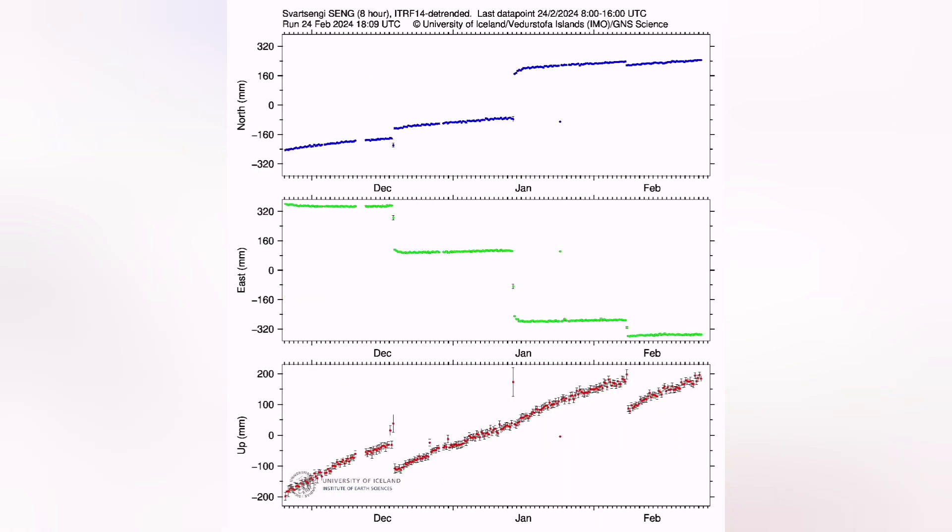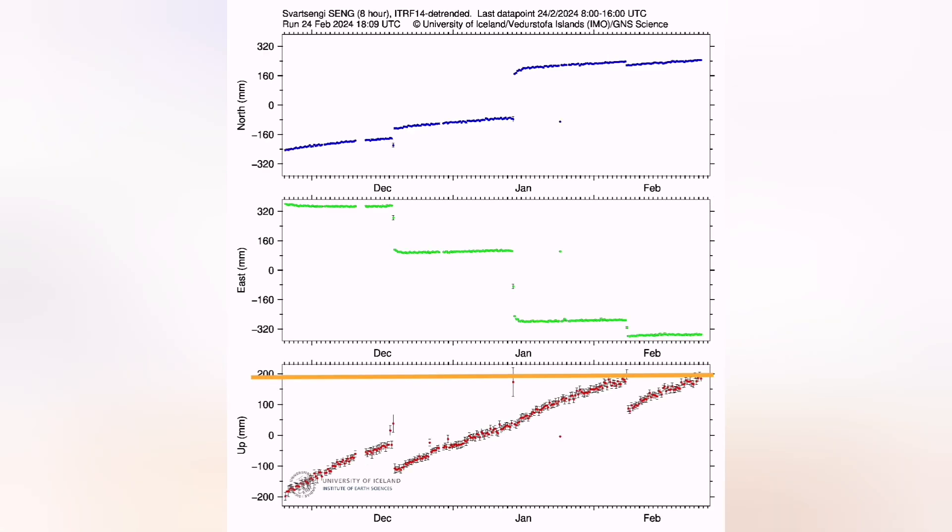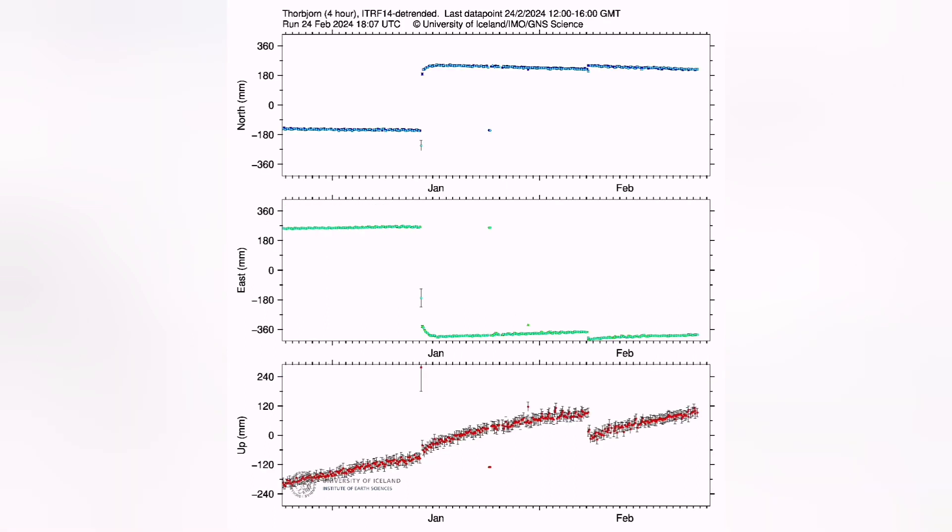This is the Eldvörp station, this is the Svartsengi — a finer one. It shows we have almost reached or passed the threshold. Thorbjörn, interestingly, doesn't show that. That means before midday there was no uplift from Svartsengi transferred to Thorbjörn, which is slightly to the south of it.